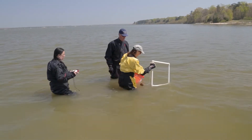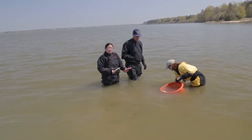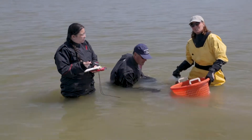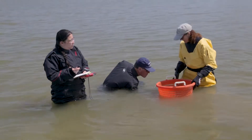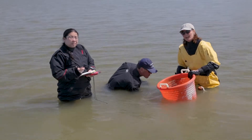Gabby uses GPS to navigate to the exact spot needed for sampling. The team uses their hands to dig out a known area within a quadrat, collecting everything into containers. They then return to count and measure all of what they've gathered.